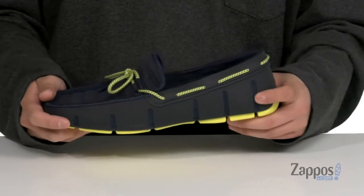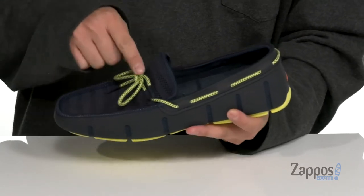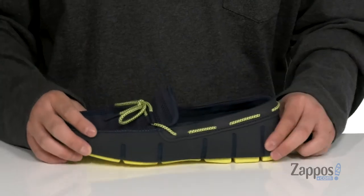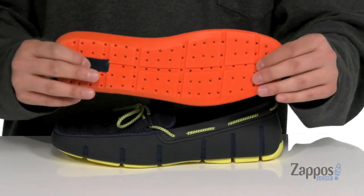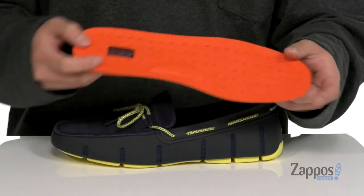You'll notice it does feature cutouts as well for added ventilation. A nautical inspired 360 lacing that's going to provide a secure fit. Soft fabric lining and a removable cushioned footbed that's going to provide comfort and cushioning with each and every step. It's perforated all the way throughout to allow moisture to be released.